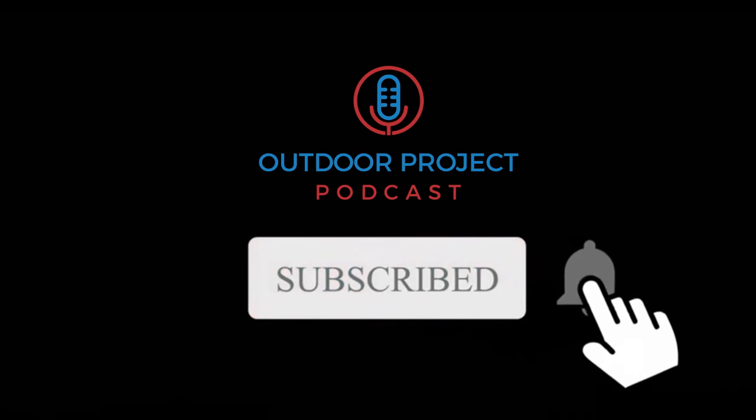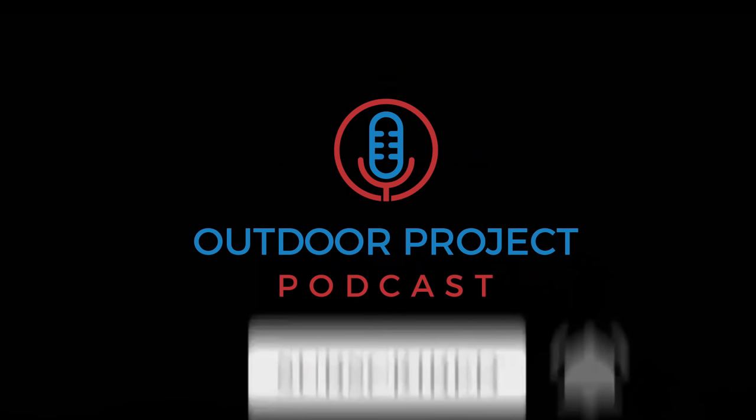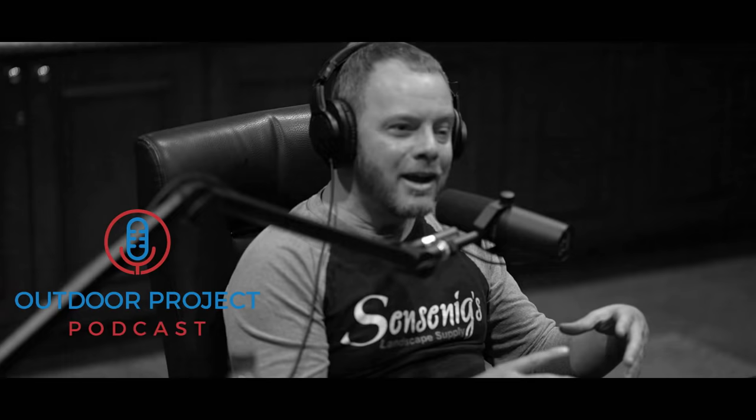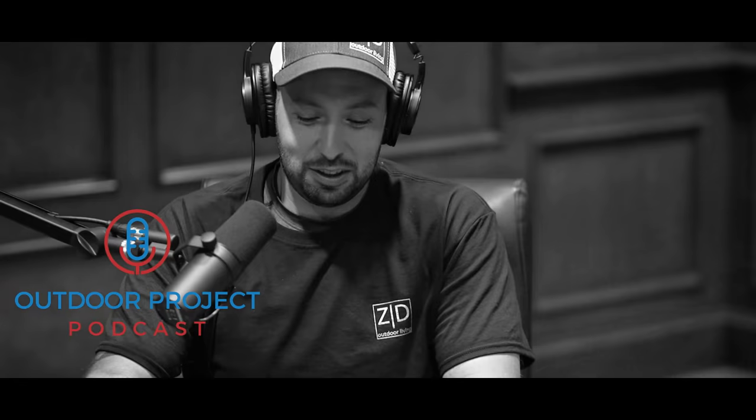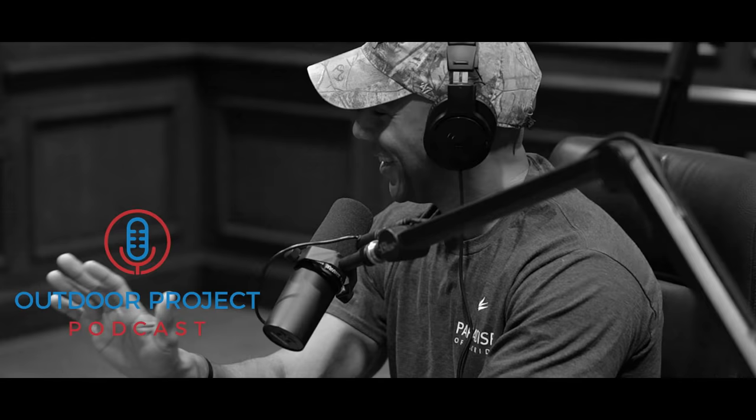Welcome to the Outdoor Project Podcast — real conversations from industry leaders on the latest in the hardscape and landscape industry. Brought to you by Sincenix Landscape Supply. Welcome to another episode. Today we're sitting down with Justin Fox, who is with Realm Design Studios and California Landscape Studios. Justin, thanks for sitting down with us today.